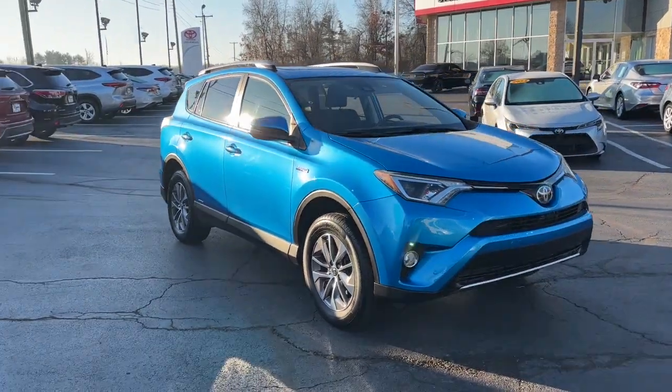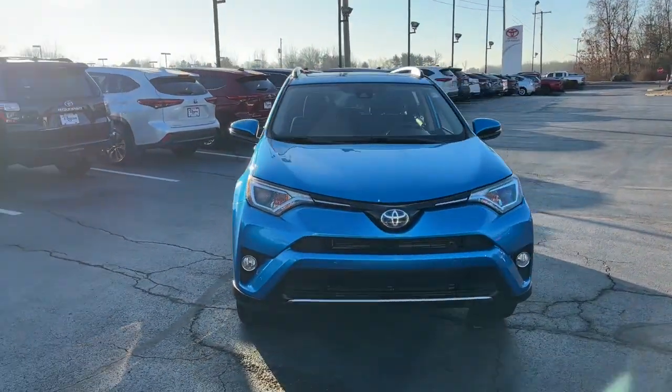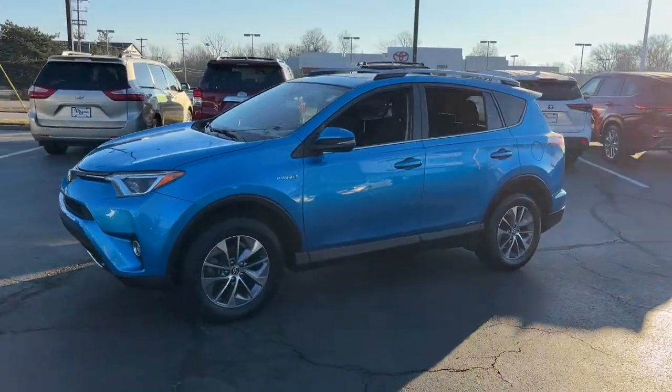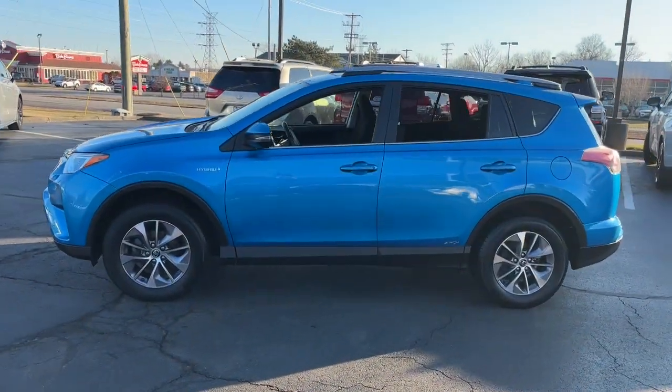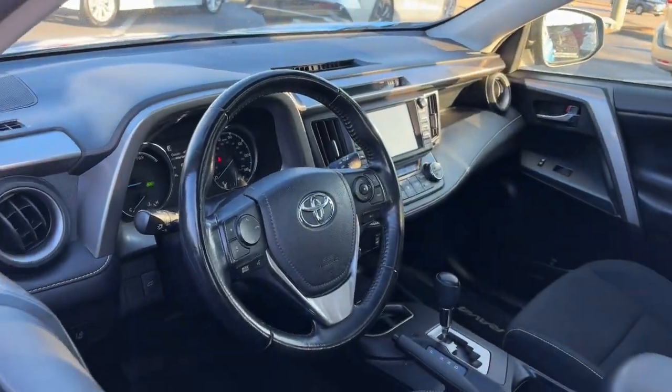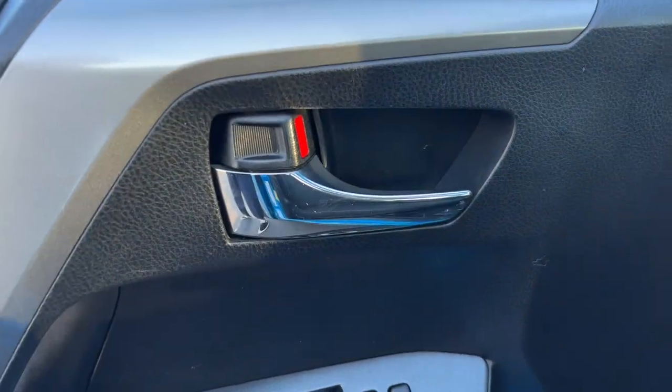Introducing the 2018 Toyota RAV4 Hybrid. With less than 100,000 miles on the odometer, this vehicle stands out from the rest. Here's a super efficient RAV4 Hybrid that's ready to help you navigate your future in comfort and style.